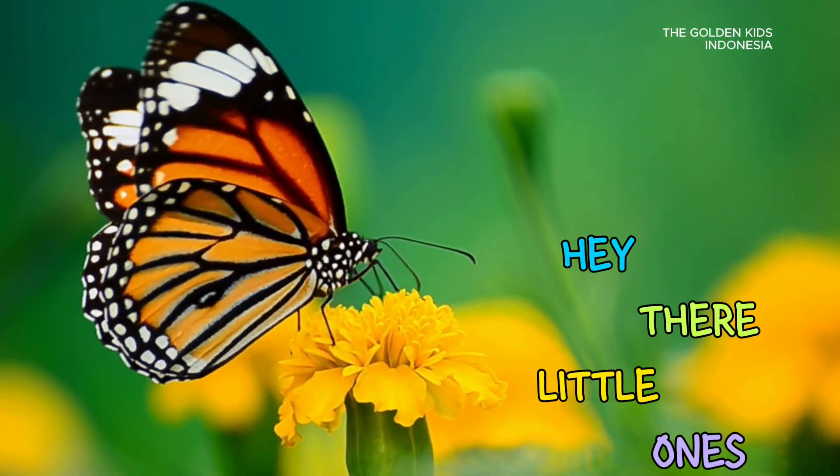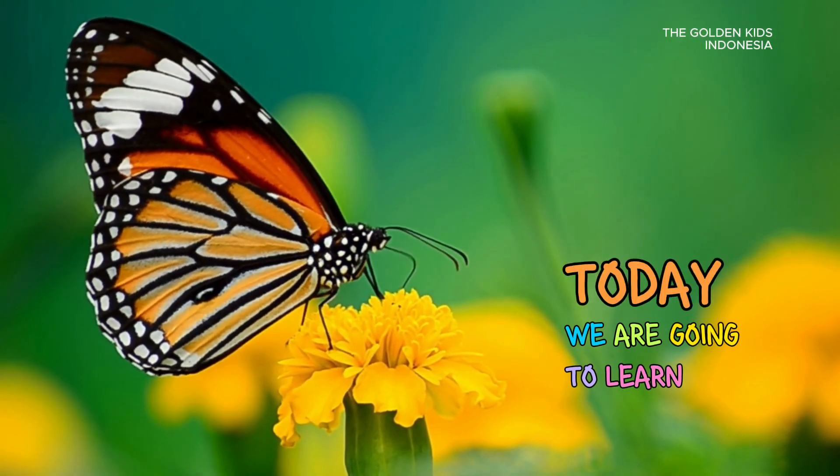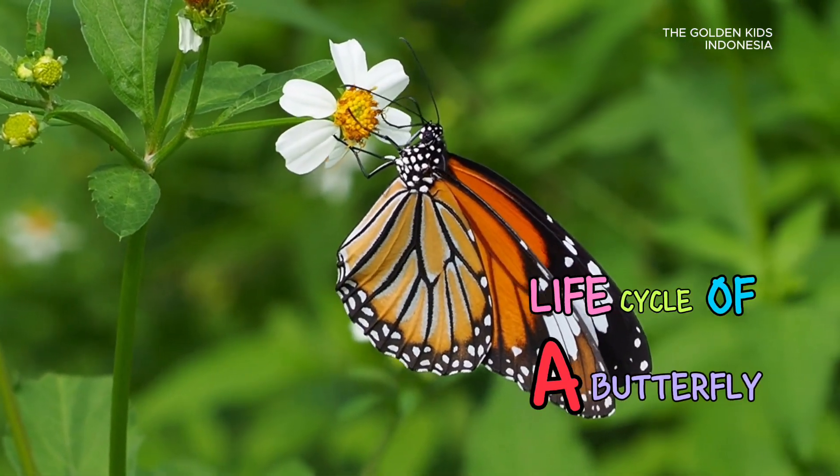Hey there, little ones! Today, we are going to learn all about the amazing life cycle of a butterfly.